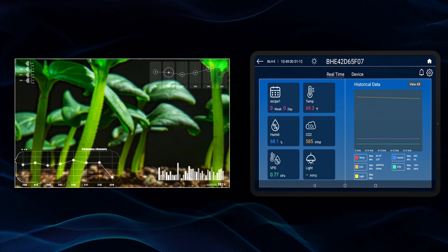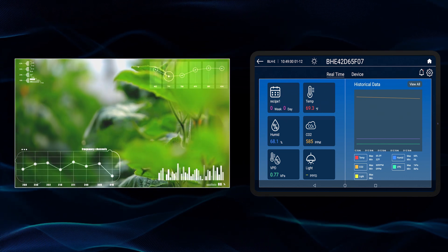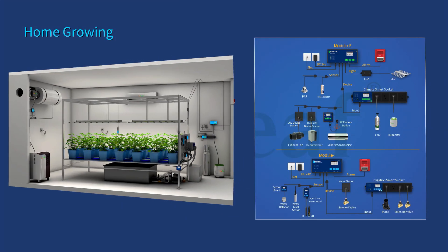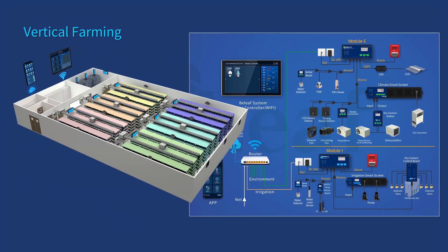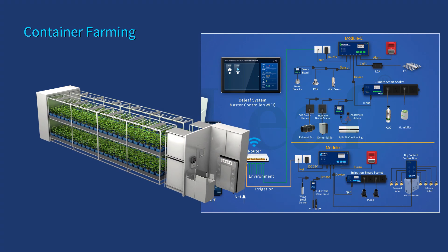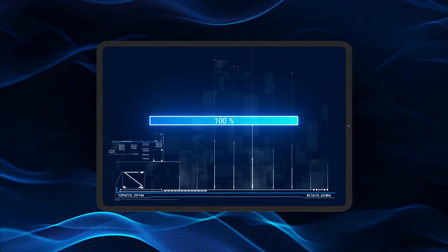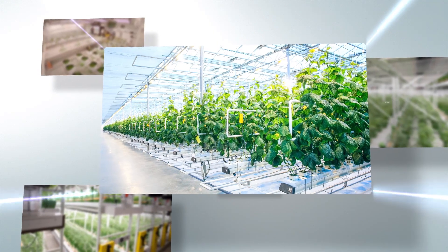Our agricultural environmental control system is designed to optimize crop growth in any production environment, whether in greenhouses, indoor cultivation, vertical farms, or container farming. Our system provides the ideal solution for high-yield production to meet the highest quality standards.